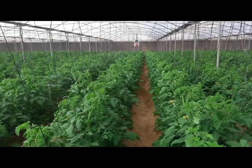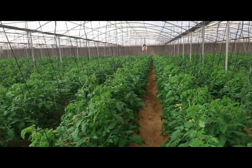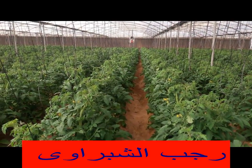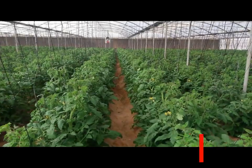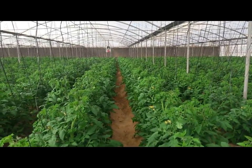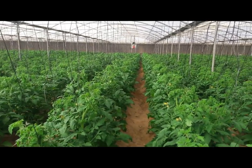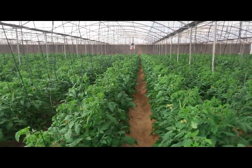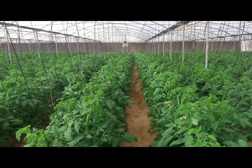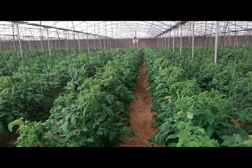أراضي أوروبا كلها حمضية بسبب الأمطار الغزيرة، اللي بتغسل القواعد الأرضية وبالتالي بيسود الهيدروجين ويؤدي إلى حموضة التربة. العكس عندنا في الوطن العربي والمناطق الجافة، نظراً لقلة الأمطار بتتركز القواعد في التربة وبترفع رقم pH، وفي بعض الأحيان بيوصل لتسع درجات.